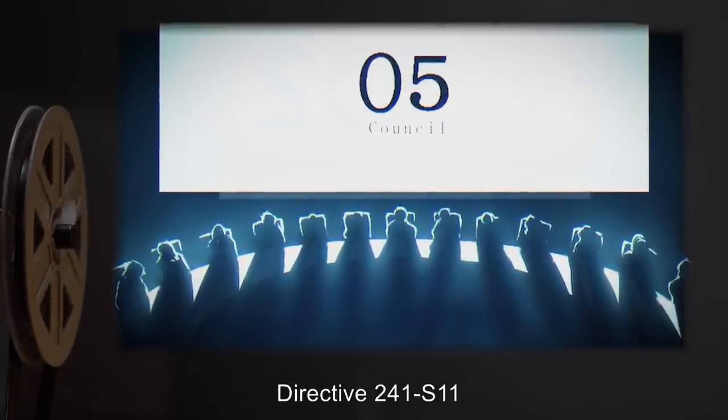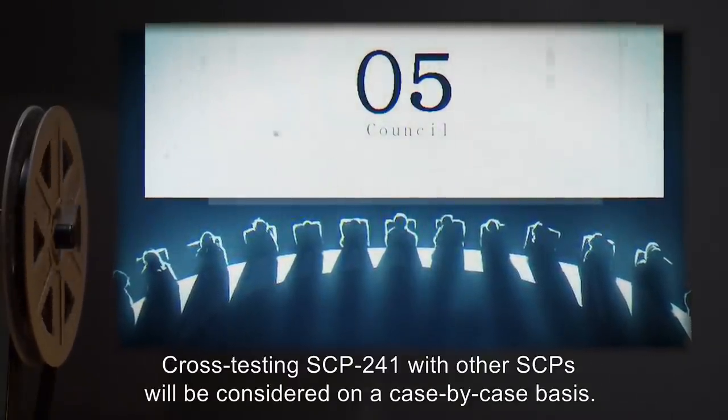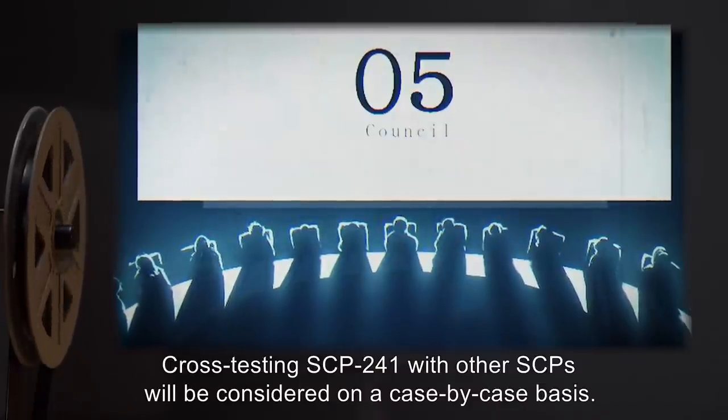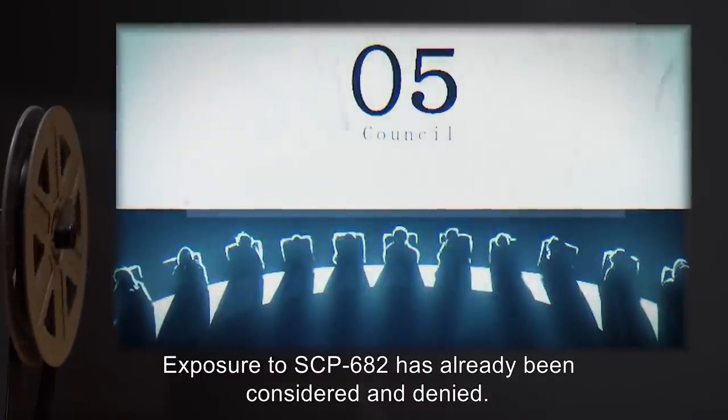Directive 241-S11: Cross-testing SCP-241 with other SCPs will be considered on a case-by-case basis. Exposure to SCP-682 has already been considered and denied. O5.